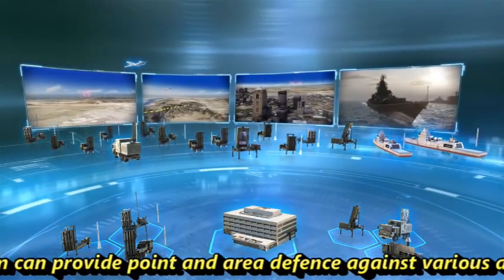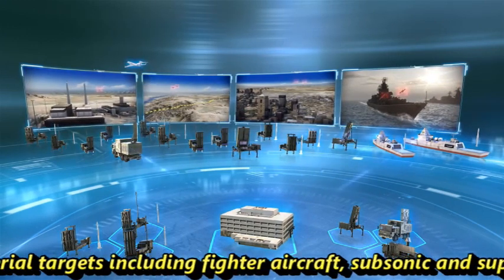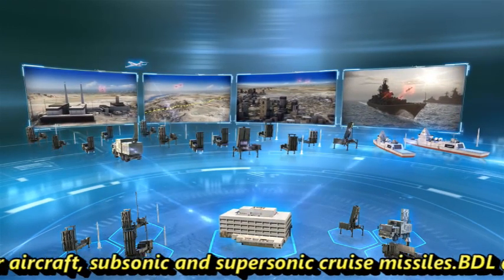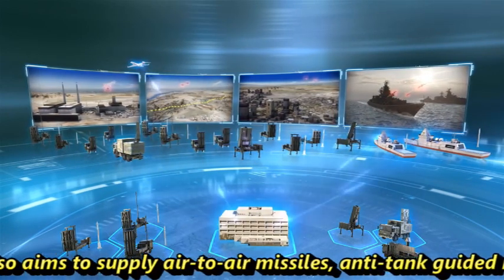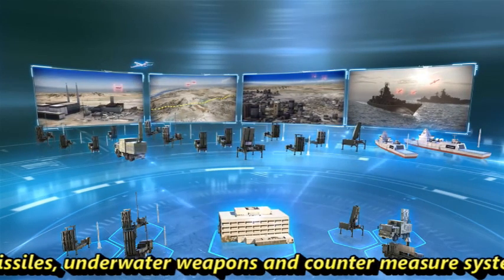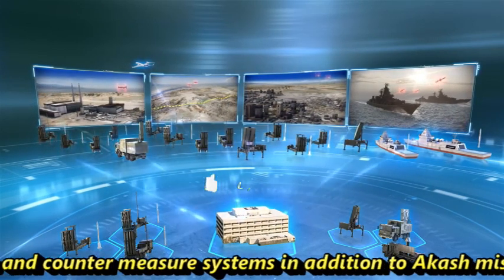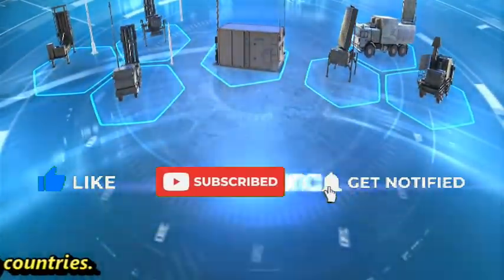The missile system can provide point and area defense against various aerial threats including fighter aircraft, subsonic and supersonic cruise missiles. BDL also aims to supply air-to-air missiles, anti-tank guided missiles, underwater weapons and countermeasure systems, in addition to AKAS missiles, to friendly countries.